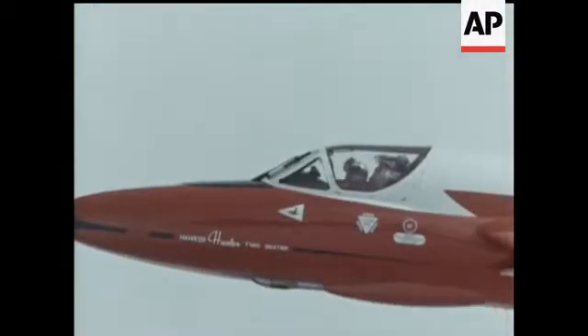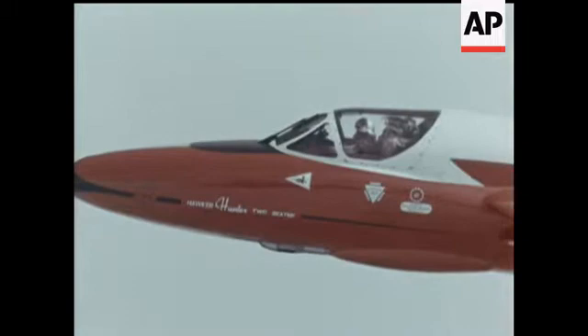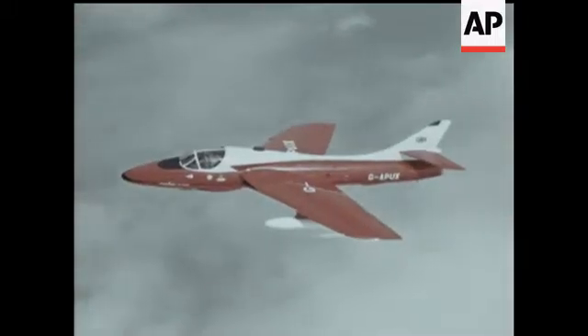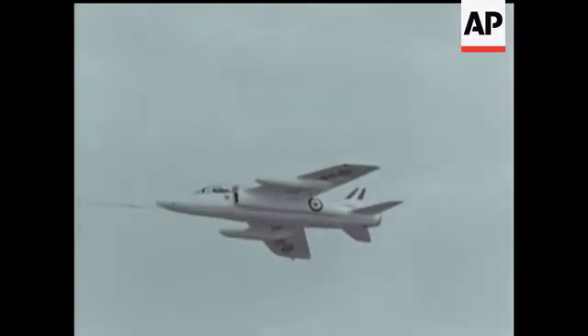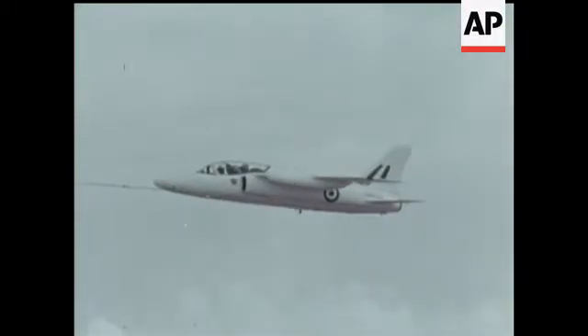Hunters, of course, have served all over the world in many variations. And another advanced trainer used by the Royal Air Force — the two-seater Gnat.